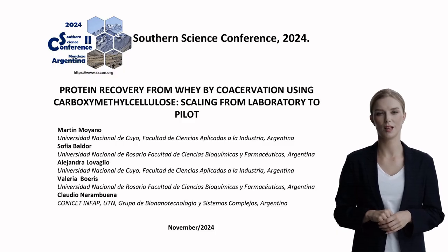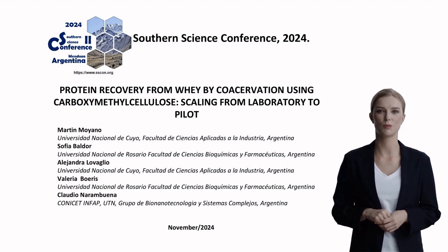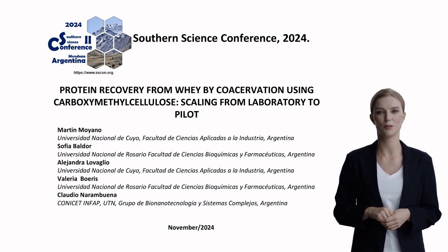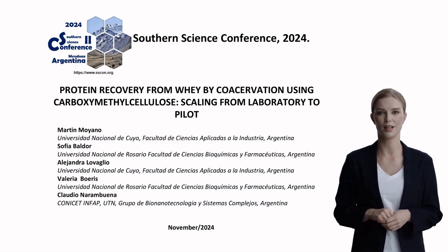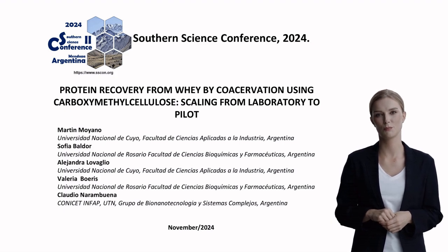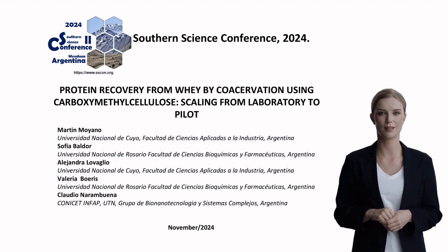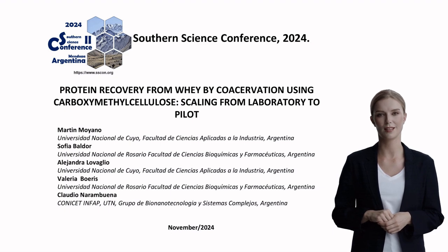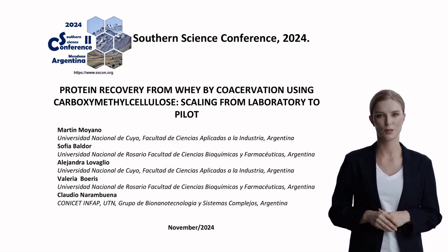Good morning everyone, I'm Jane, reporting on a fascinating breakthrough in sustainable food processing. Today I'm presenting research from the Southern Science Conference 2024, titled Protein Recovery from Whey by Co-Acervation Using Carboxymethyl Cellulose, Scaling from Laboratory to Pilot. This collaborative study involves researchers from multiple Argentine institutions, including the Universidad Nacional de Cuyo and Universidad Nacional de Rosario.